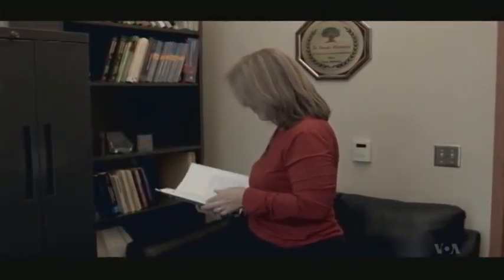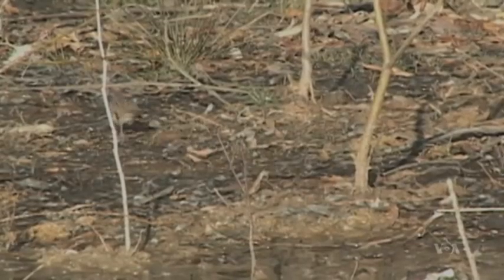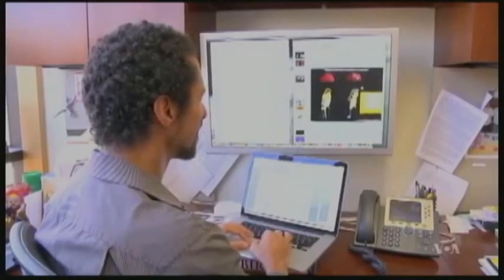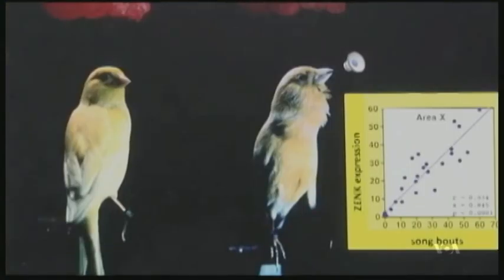Studies based on the tree are reported in 28 articles released in the journal Science and other publications. The new research confirms that birds had teeth, showing it imprinted in their genome. Another article, co-authored by Eric Jarvis, extends previous work on human speech and bird song.